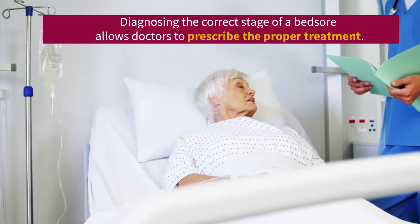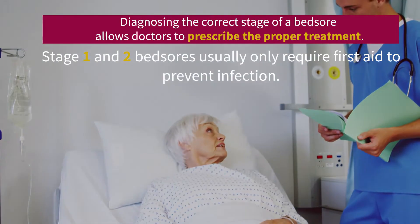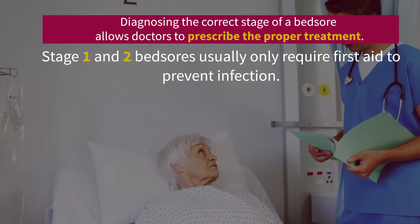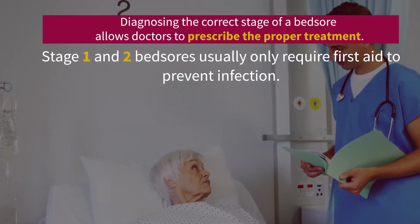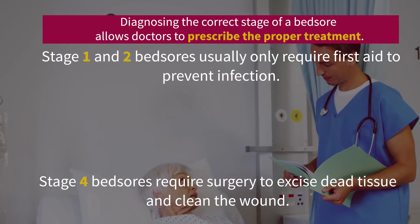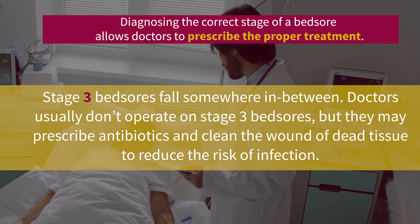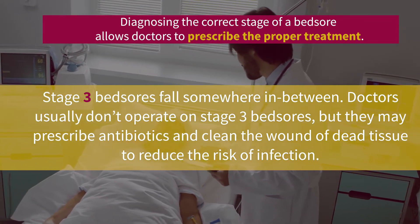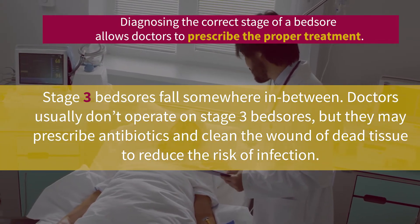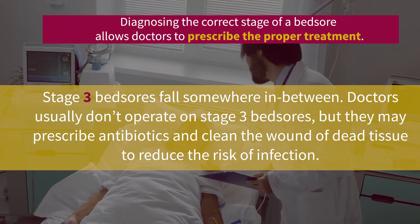Diagnosing the correct stage of a bed sore allows doctors to prescribe the proper treatment. Stage 1 and 2 bed sores usually only require first aid to prevent infection. Stage 4 bed sores require surgery to excise dead tissue and clean the wound. Stage 3 bed sores fall somewhere in between — doctors usually don't operate, but may prescribe antibiotics and clean the wound to reduce the risk of infection.